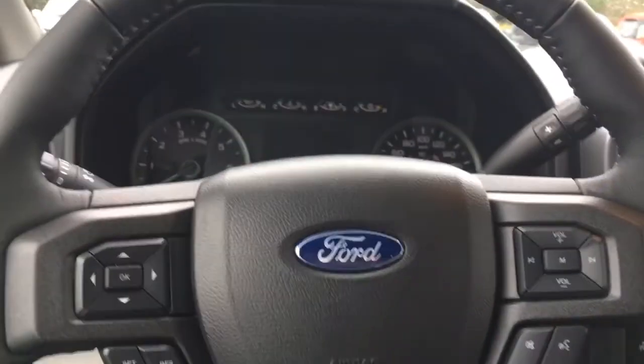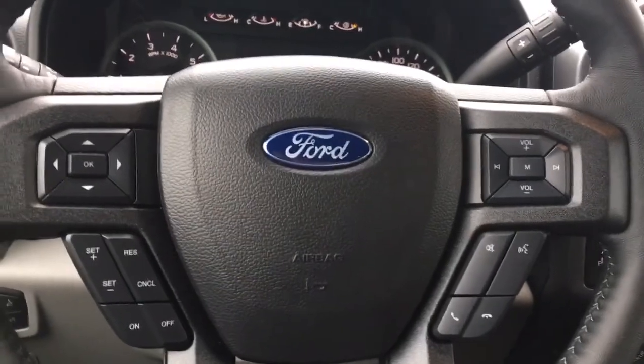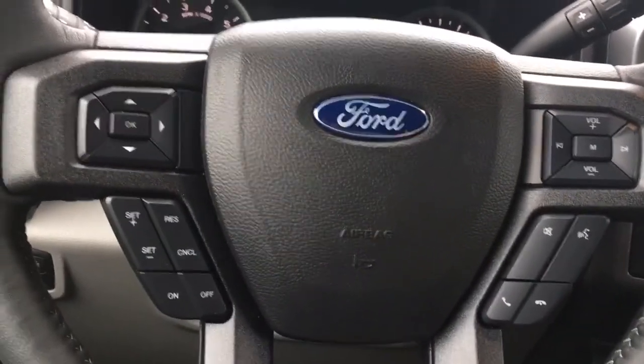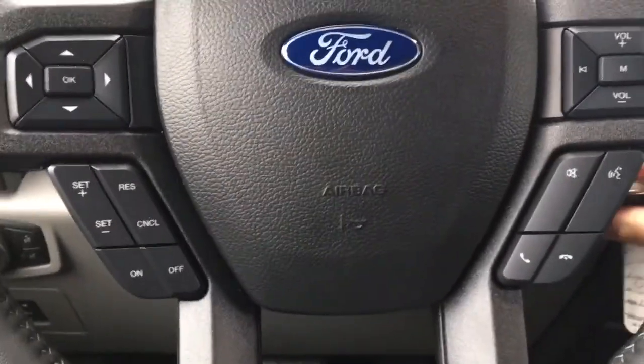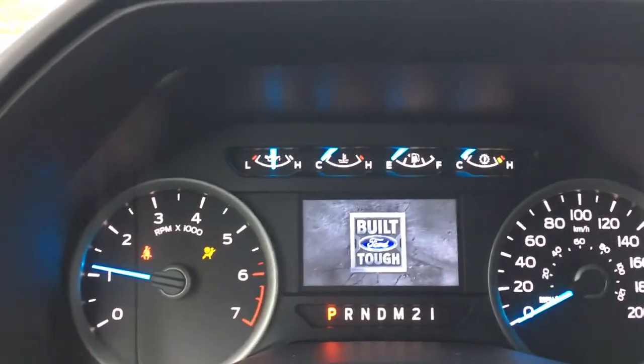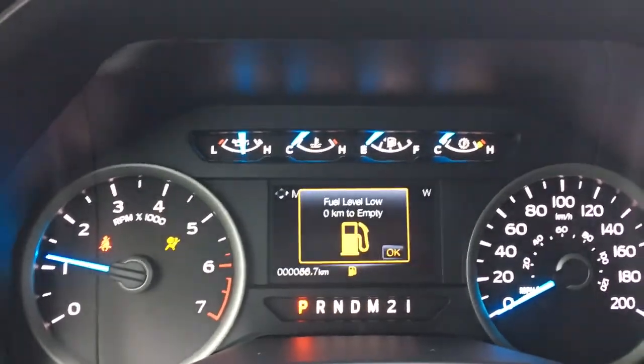You have a grab handle in the body making it easier to get in, and your steering wheel can tilt and telescope. On the face of the steering wheel you have your dash controls, cruise control, sync voice activated system, and media control with volume. When we start up the vehicle, any important messages are going to come up on your dash, and you have a menu that you can toggle through.